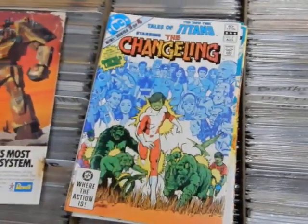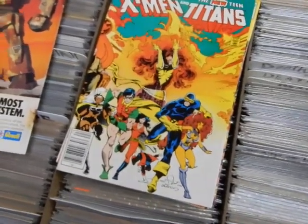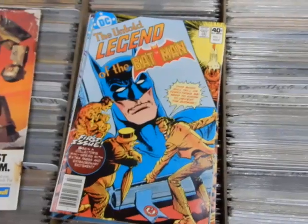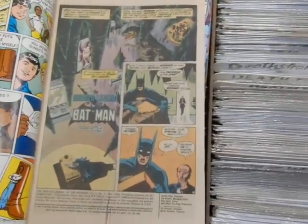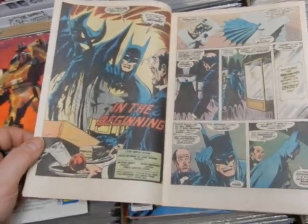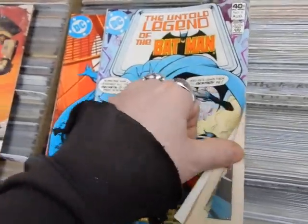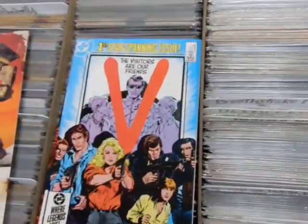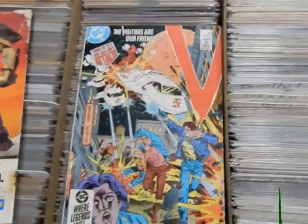Here we've got another copy of Uncanny X-Men and the New Teen Titans crossover — this is the newsstand edition, pretty clean copy. Untold Legend of the Batman — this was a three-issue series. John Byrne and Jim Aparo did the artwork — I believe this was John Byrne's first DC work. Issues one, two, and two and three. Jim Aparo took over; John just did the first issue.